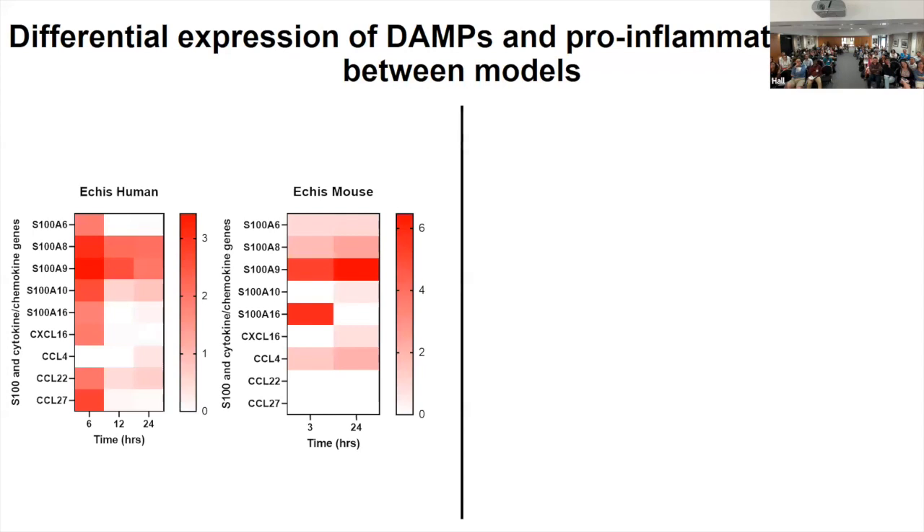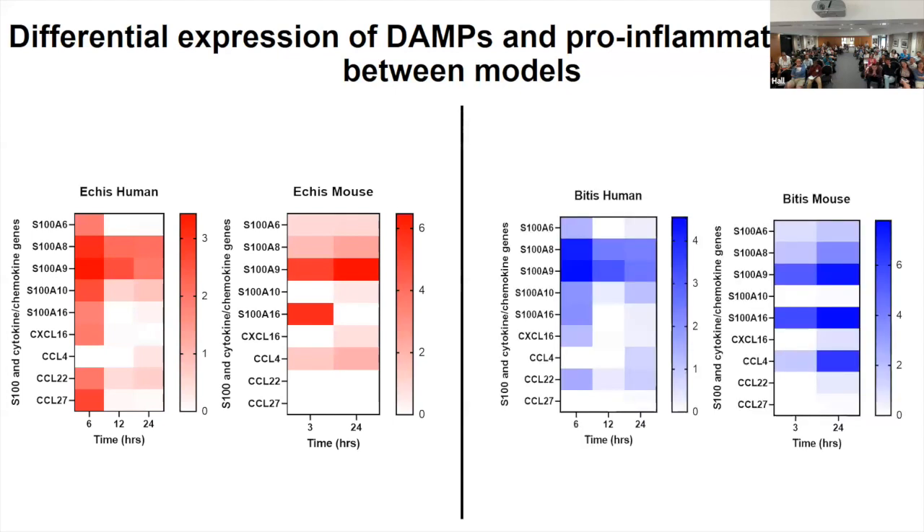In particular, the S100 genes have different isoforms between mouse and human. It was quite interesting to see that S100A9 was consistently upregulated for both the mouse and human models for both viper venoms, and S100A8 as well — but this wasn't the case for all S100s. You can also see differences in particular chemokines when selecting from the top 50 genes for each condition to look at those involved in inflammation or as DAMPs.